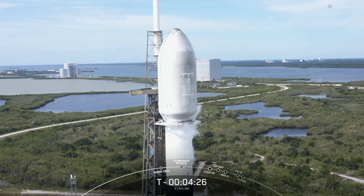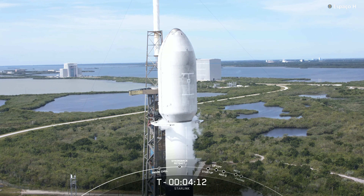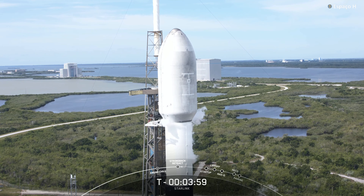Now at T-minus four, just under four and a half minutes, weather is green and the range is ready to support a T-zero of 8:50 a.m. Eastern Time. The teams are currently tracking no issues with the vehicle or spacecraft. We should see the strongback begin to — and you can see that on your screen — the clamp arms just below the fairing are opening up, and once those are fully open, then the strongback, or the TE, can begin to recline away from the vehicle.